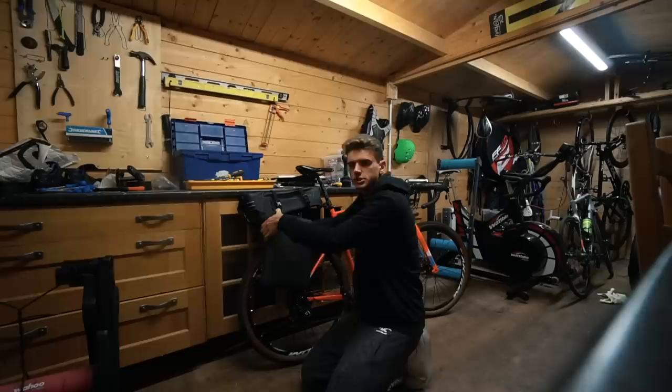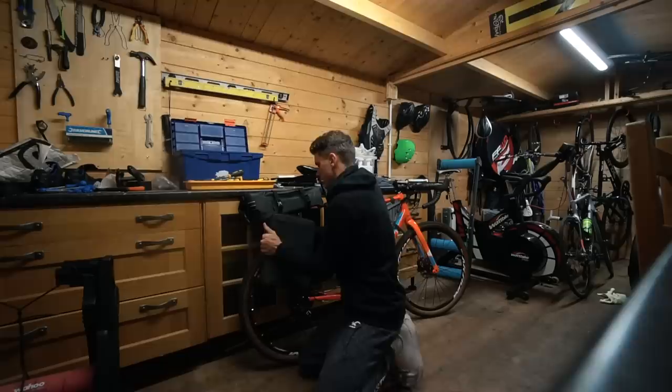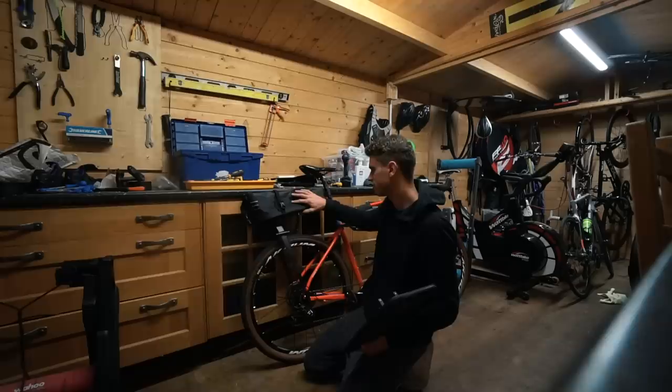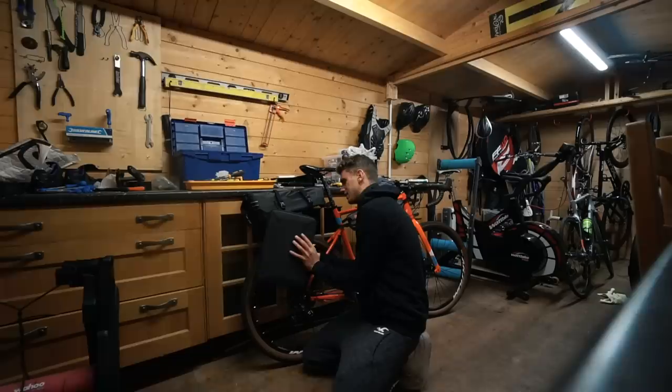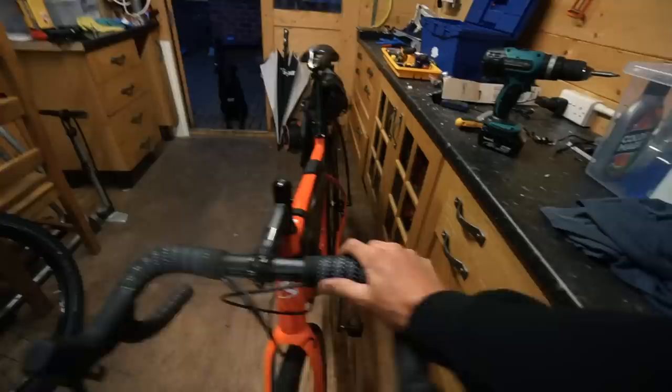Moving to the back — this is where things get spicy. Tailfin have hooked me up with their Aeropack S. As well as sending one of their carbon mounts and a bag for the top, they've also made me a custom laptop case so I can take my laptop to France, edit my videos, and do all that good stuff. It literally just clips in and slots in, you tighten the little latch at the back and it's nice and secure. The whole idea behind this bike setup is aerodynamics — no panniers hanging off the side, everything pretty streamlined.